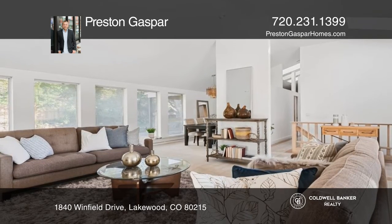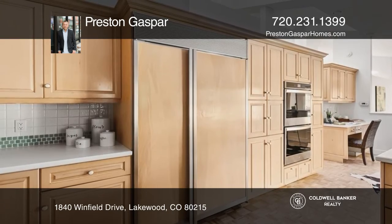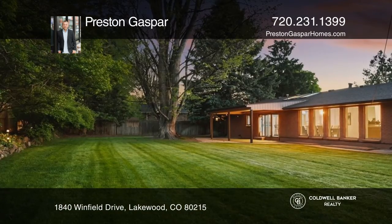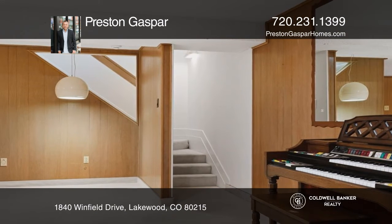Its living room has a gas fireplace and opens to a dining area and kitchen with a breakfast nook. The large private backyard is beautifully landscaped. The basement is a mid-century modern enthusiast dream.